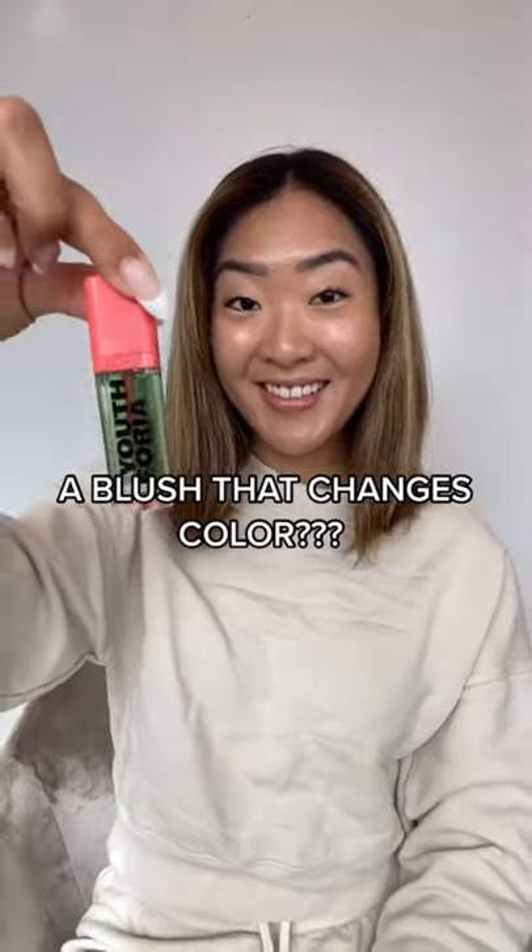Before you send me over some cool products — they have a color-changing blush oil that reacts to your skin's pH, creating a customized blush color for everyone. The green product turns pink on my skin. Let's try blending it out.